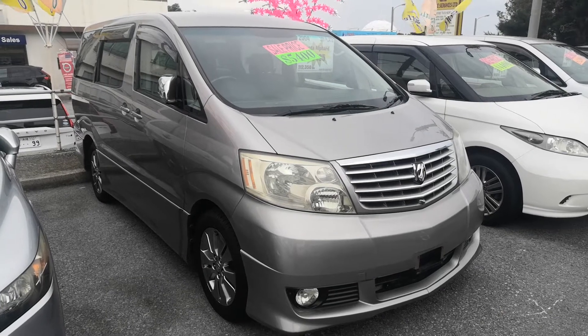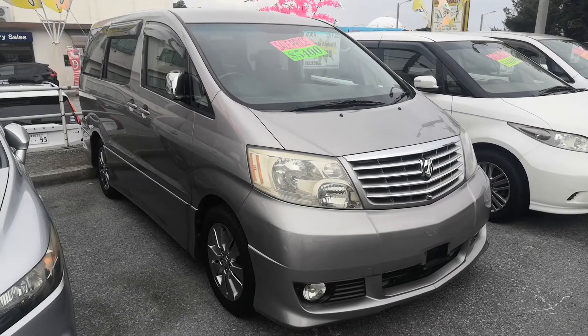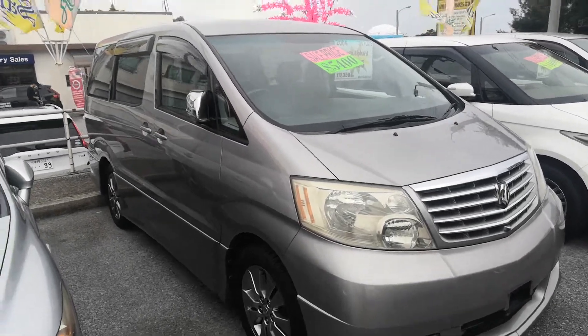Hey everybody, this is Don over at Johnny's Used Cars. Here we have a 2004 Toyota Alphard van for you to look at. It's got just over 112,000 kilometers on it, which is approaching 70,000 miles — about 69,000 miles. Let's take a look around and show you the features inside.